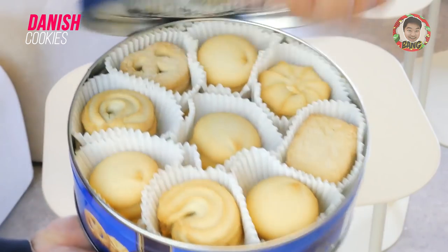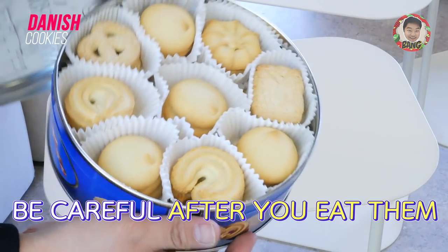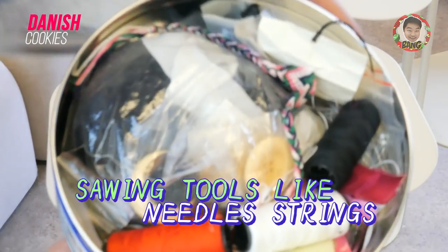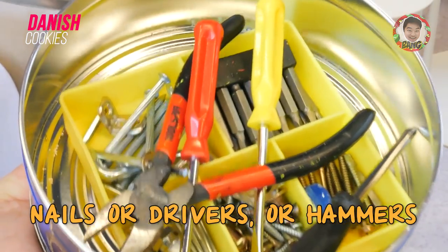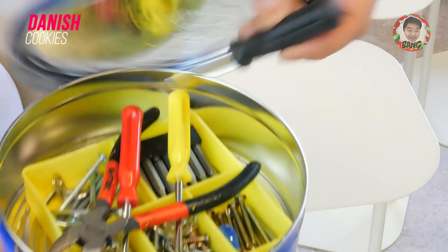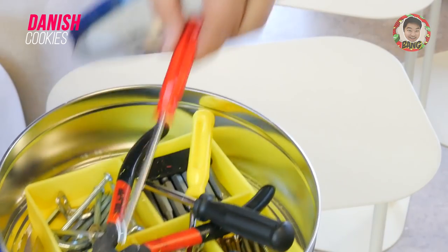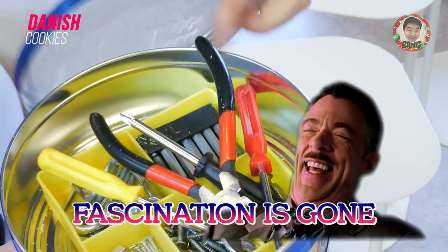One thing you have to be cautious about when using this Danish tin is that after you eat all the cookies, people tend to put sewing tools like needles and strings in it, or even tools like nails, screwdrivers, or hammers. If your guest finds out that you have tools instead of cookies or chocolates in your Danish tin, that's when the fascination is gone.